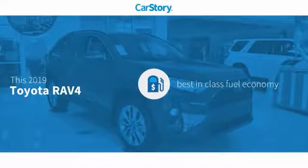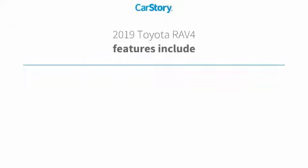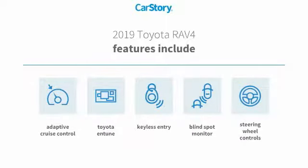Car Story research indicates this vehicle as having best-in-class fuel economy. Features also include keyless entry, steering wheel controls, adaptive cruise control, Toyota Entune, and blind spot monitor.